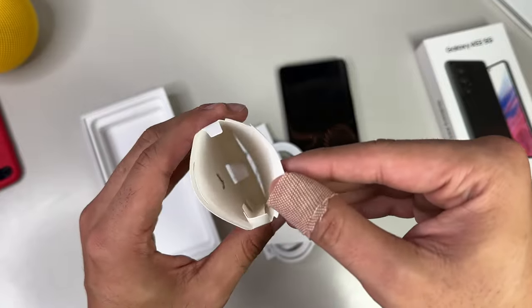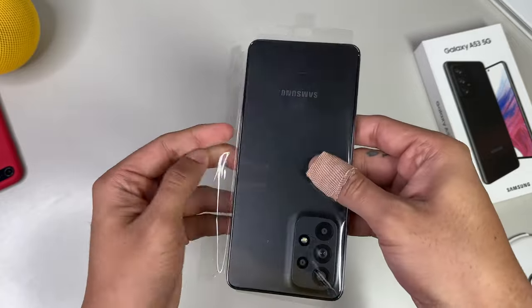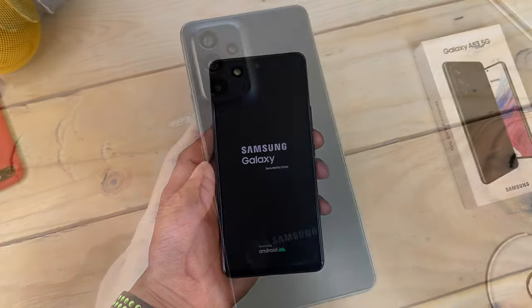Sadly, that's all we get in the box. So now let's return to the star of the show. Remove the glossy plastic that protects the phone's display during shipment, press the power button on the right-hand side, and wait for the Samsung logo to power on to commence setup.